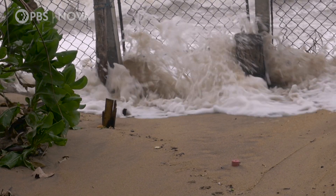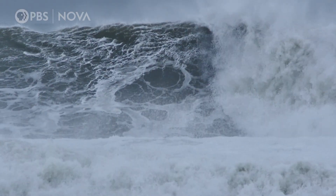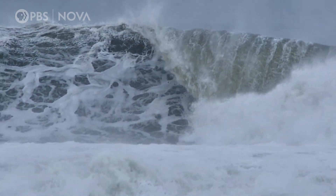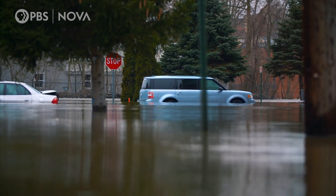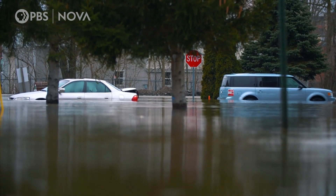Another factor that experts suspect is making storm surge worse is climate change. Sea levels are already higher than they used to be, so adding storm surge on top of that raises water even further. It could also occur at high tide, making things even worse. That's a significant impact from climate change on hurricanes.